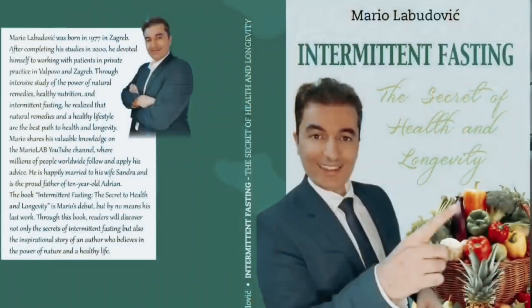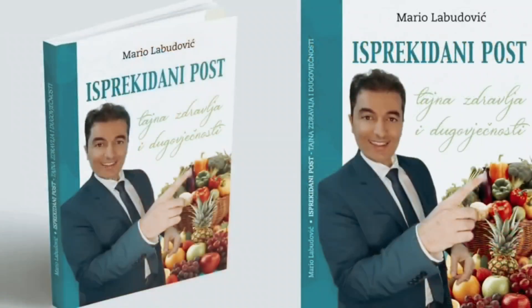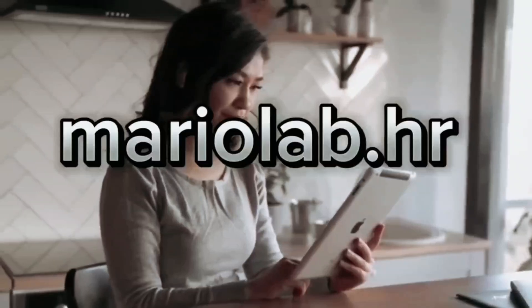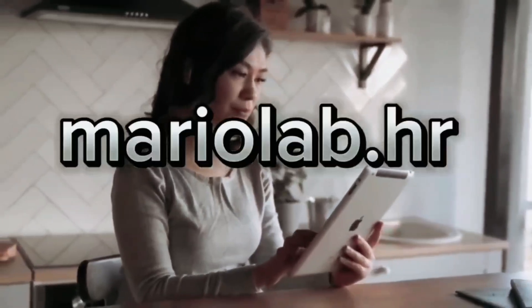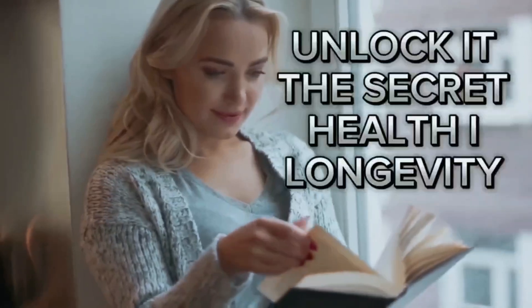Exciting news, my dear followers. My first book, called 'Intermittent Fasting: The Secrets of Health and Longevity,' is available to you right now. You can grab your copy in Croatian, Polish, German, and English on my brand new website mariolab.hr. Get your copy today and unlock the secrets to a healthier and longer life. The book is available for every country all around the world.